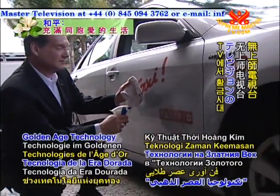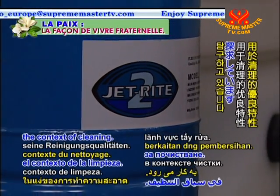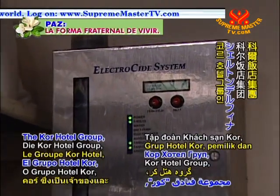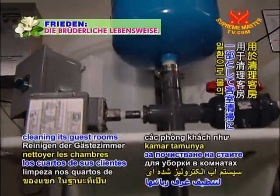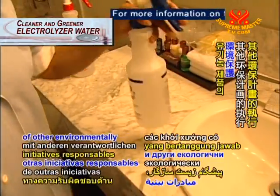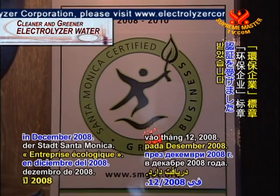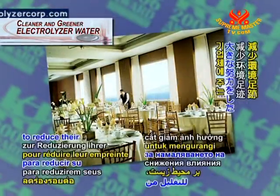Welcome back to Golden Age Technology on Supreme Master Television. We are exploring the remarkable properties of electrolyzed water in the context of cleaning. The Core Hotel Group, owners and operators of the Sheraton Delfina, adopted an electrolyzed water system as part of its Second Nature program. Along with other environmentally responsible initiatives such as offering guests organic food, this led the hotel to receive a green business certification from the city of Santa Monica in December 2008 — a distinction given to enterprises that take significant measures to reduce their environmental footprint.